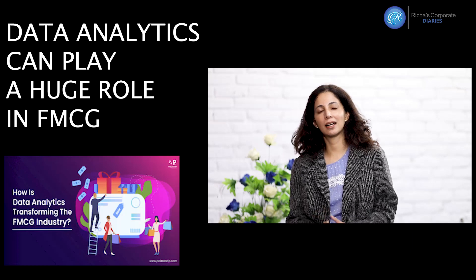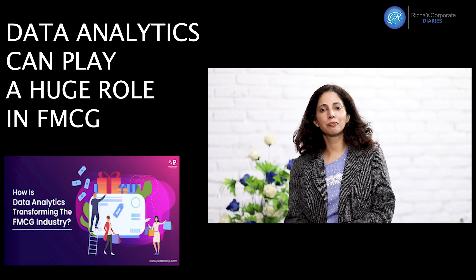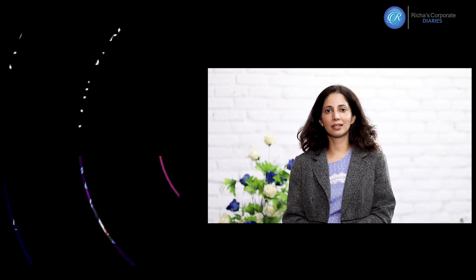But there's a new field emerging — that of data analytics — and a lot of premier management colleges are also offering specialization in this field. So today I wanted to talk about the role of data analytics in an FMCG. But before we do that, let's first understand what an FMCG is all about.